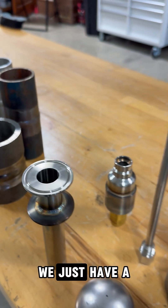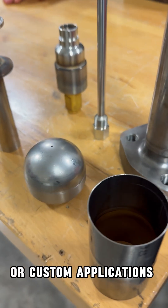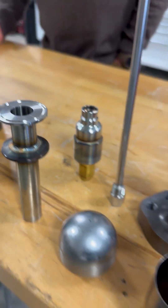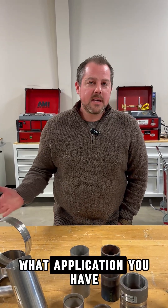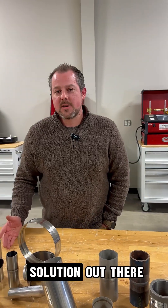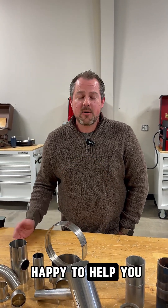Moving on over here, we have a few of our specialty applications or custom applications — we have an option for you. One of the things here at MIT that we pride ourselves on is being a solutions provider. It doesn't matter what application you have, we will find a solution for you if there is one out there. So give us a call today at 417-485-4575, and we would be happy to help you.